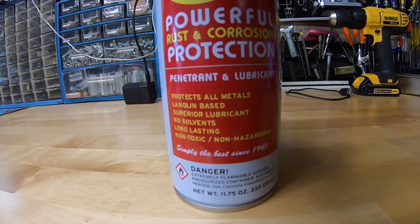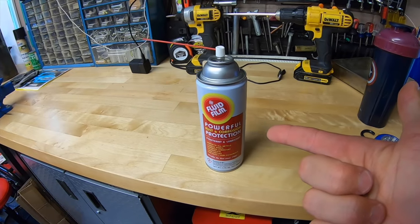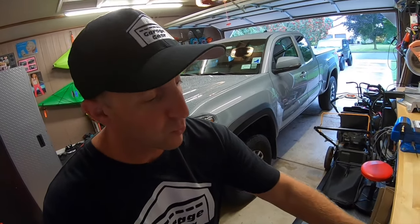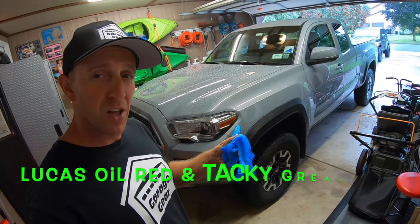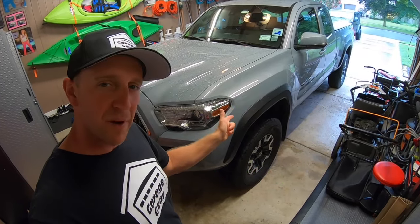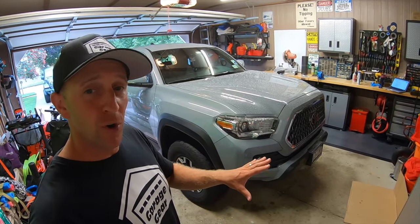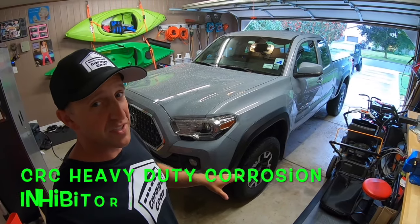Then I used Fluid Film — this is lanolin-based and is an excellent product to undercoat with. It protects all metals and is long-lasting, generally lasting one year depending on driving conditions. Another method I tried that worked really well: I took Lucas Oil marine grease, put on some gloves, dipped my hand in, and hand-coated the entire underside of my vehicle. That took forever but provided a very durable layer of protection that lasted for years — that stuff was hard to wash off.